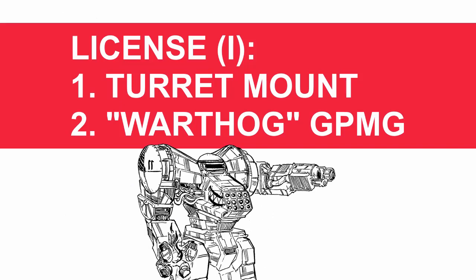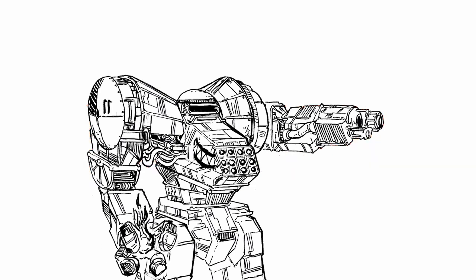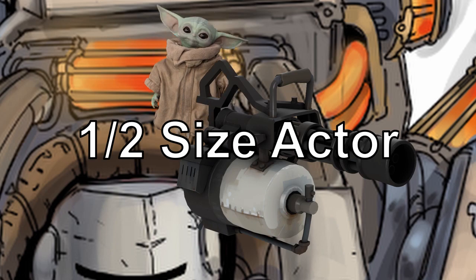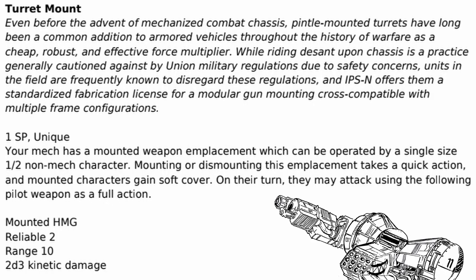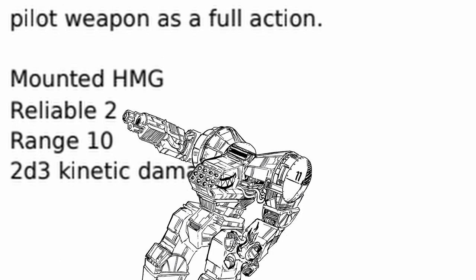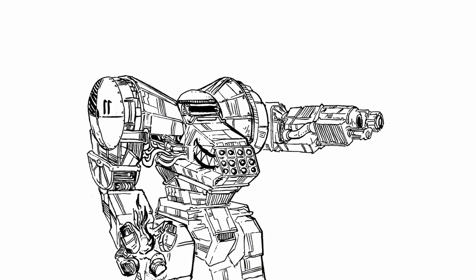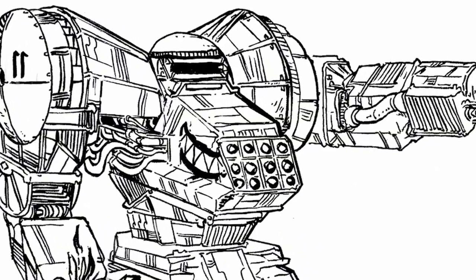As for the rest of the license, you get Turret Mount and Warthog GPMG in the first section. Turret Mount: more gun for the small one. Turret Mount basically puts a gun emplacement on your mech that cannot be fired by you — instead, it has to be operated by a half-sized non-mech character. Said character can mount or dismount the emplacement with a quick action, and anyone on it gets soft cover. On their turn, they can fire the gun emplacement with a full action, which has good damage, decent range, and reliable too. This is pretty good — it basically gives your mech more firepower at almost no cost; it's like an additional assault rifle and we all know how good an assault rifle is. The problem is obviously getting someone brave enough to man the gun, who will most definitely get shot down if anyone is determined to — soft cover isn't really that protective after all. But hey, that's one gun that isn't shooting at your mech.